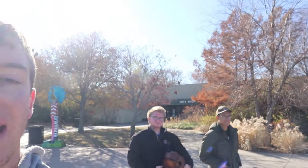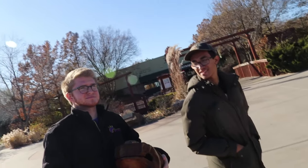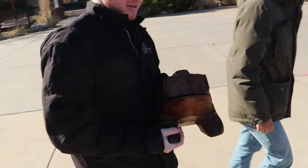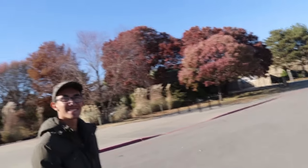Alright guys, that was our trip to the zoo. We just checked out the reptiles and amphibians today, but we do promise we will be back to check out the other exhibits. Hope you guys enjoyed — make sure to like and subscribe. We're gonna go home and warm our hands up because it is a little bit chilly!